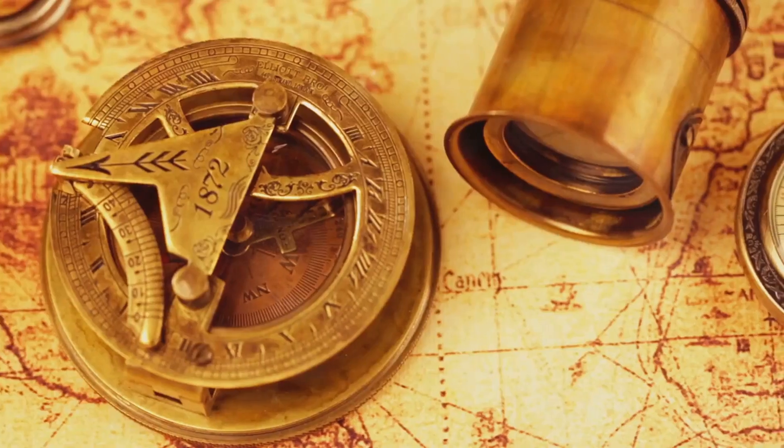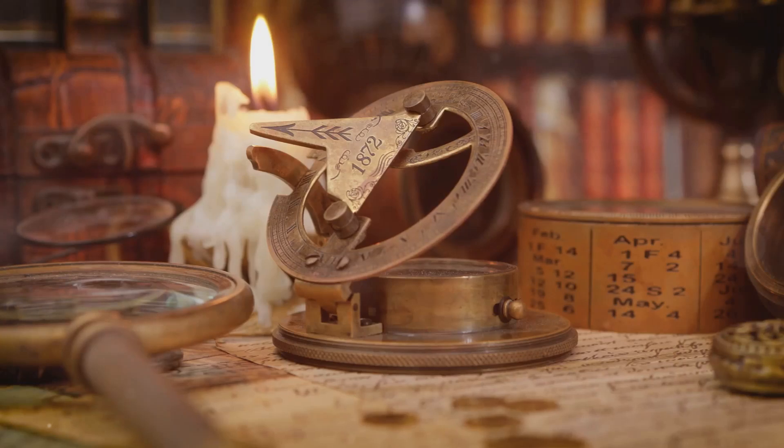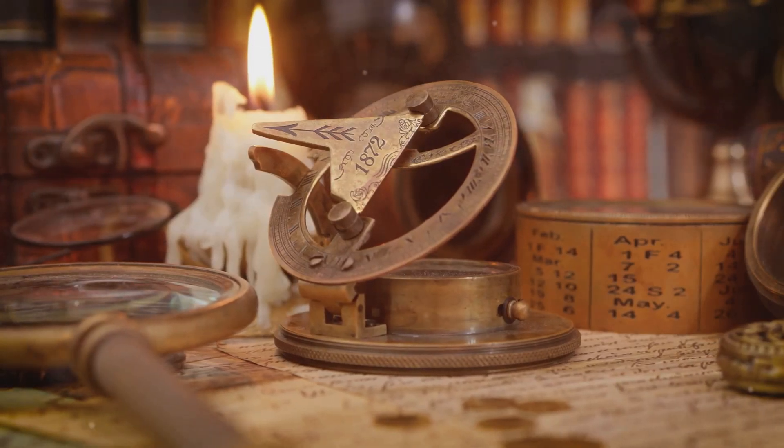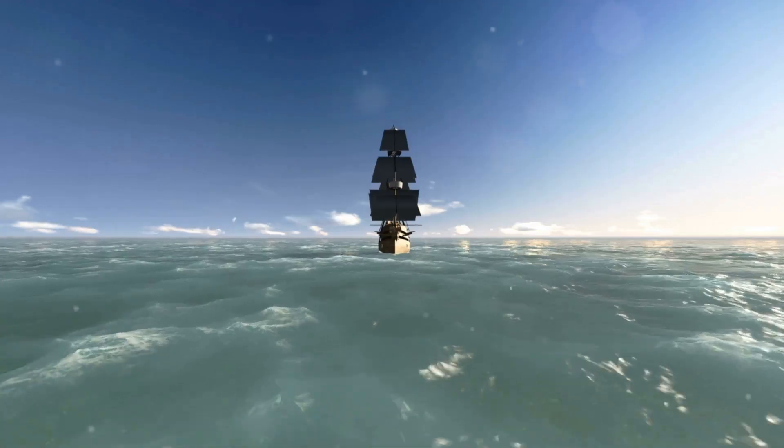Next, the astrolabe. This ancient tool, originally from Greek and Islamic scholars, helped sailors measure the altitude of stars. By doing so, they could pinpoint their latitude, essential for venturing into the unknown.